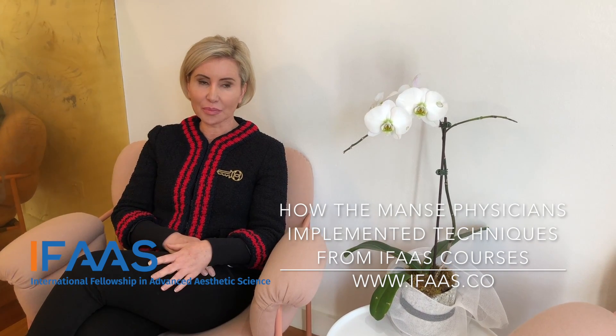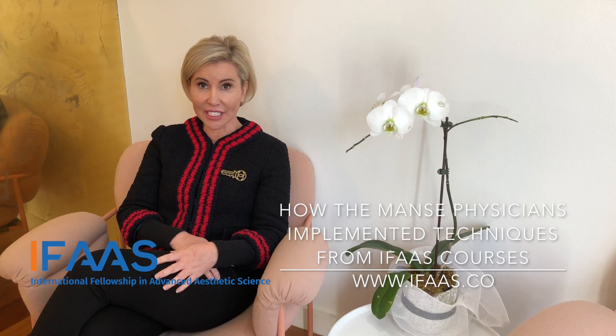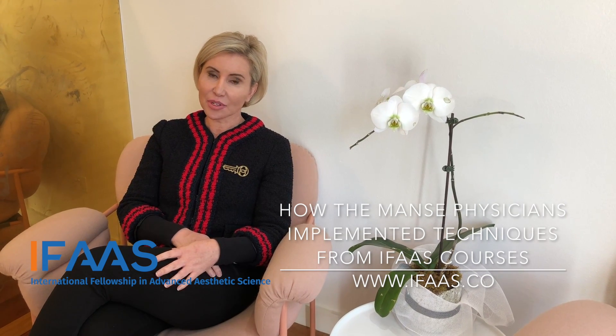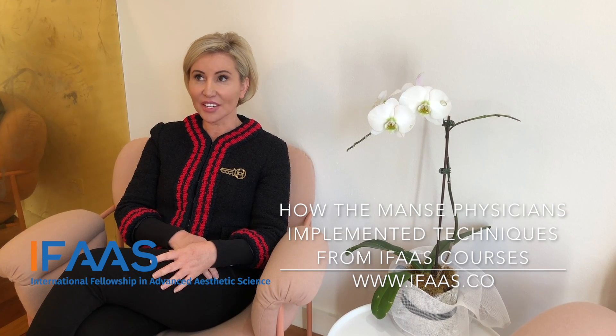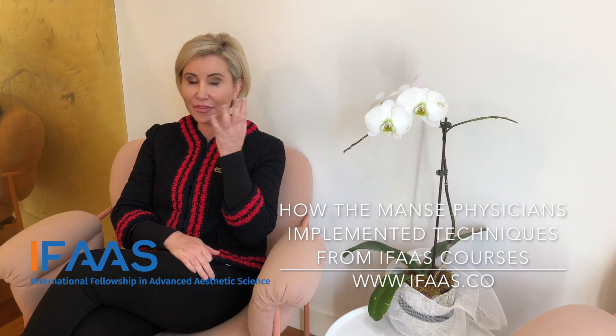Probably the biggest thing that we've incorporated into the practice is the PDO threads. That's definitely the most popular procedure and they're doing a lot of them — and they're doing them everywhere: the face, the neck, the tummy, the legs.